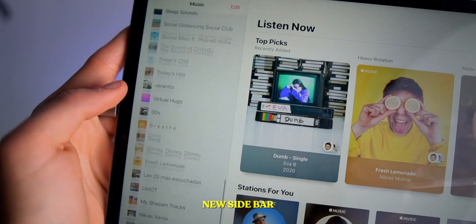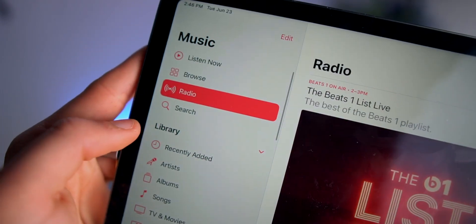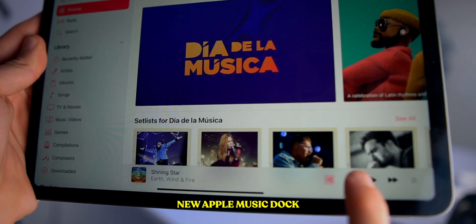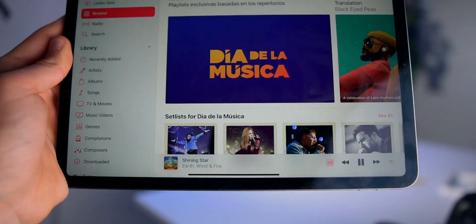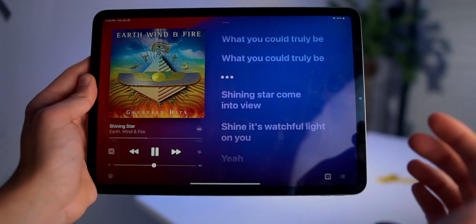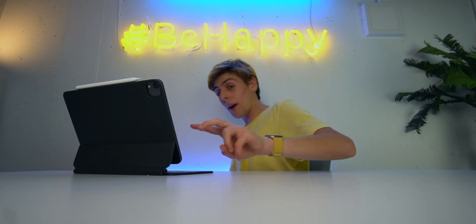If we switch over to the iPad, the design has changed there as well. We get a new sidebar with all of our playlists, and the dock is also new on iPads. Tapping a song now gives you a full-screen design, and when the song is playing in full screen, you get full-screen lyrics — so you can have a karaoke experience singing your favorite song. Those are all the changes and new features inside of Apple Music. Let me know in the comments if I missed any, and listen to my playlists because they are amazing. I'll see you in the next one.